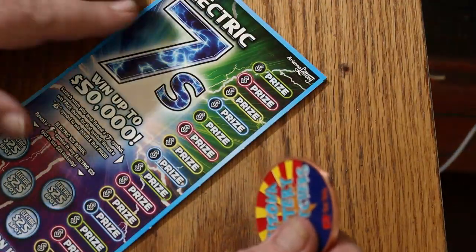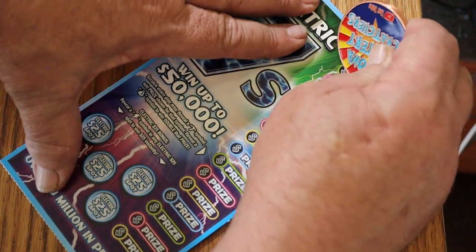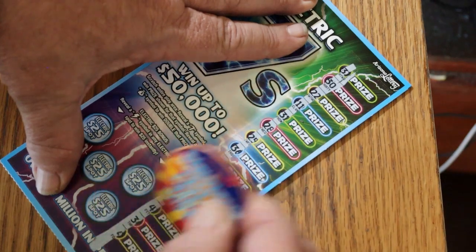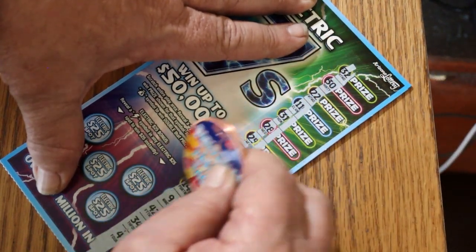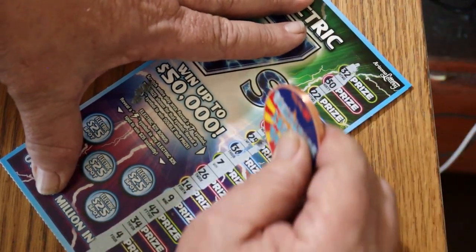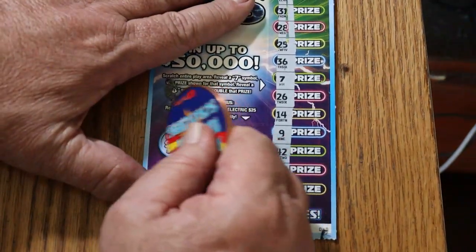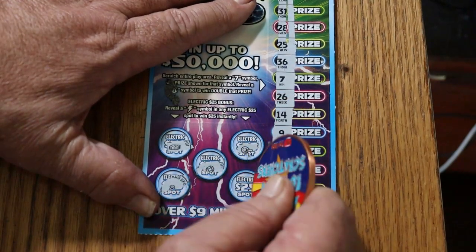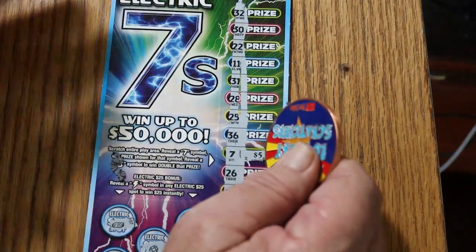Four more tickets to go — something's got to break based on the overall odds. Ticket 40 — I see a 7. One solitary 7 right there. No lightning bolts on any of the bonus spots. Another $5 win.